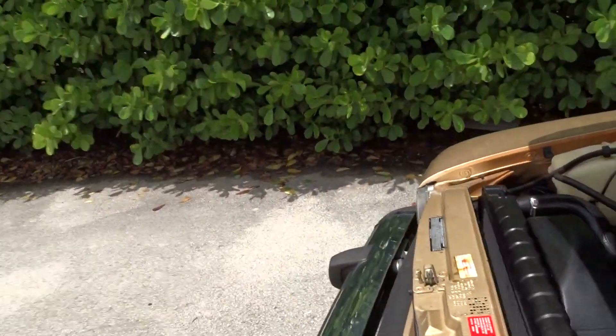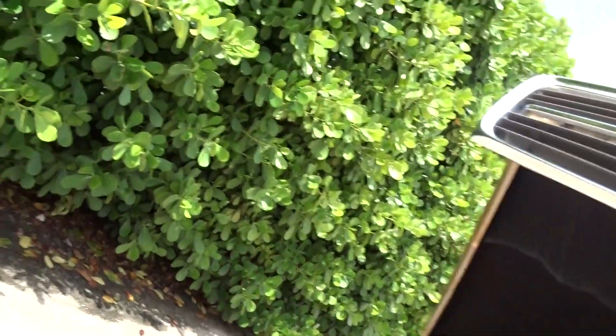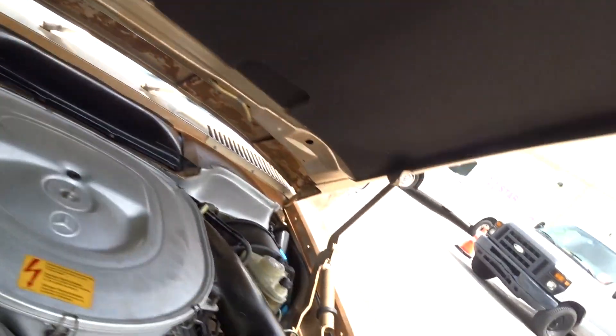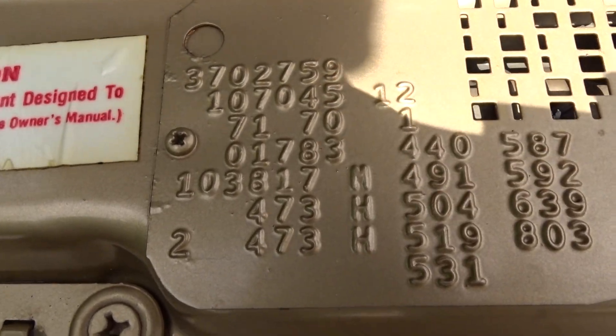There's a nice bold gold metallic paint. Like I say, you can hear it running — it's a nice clean engine compartment. The paint code is 473.